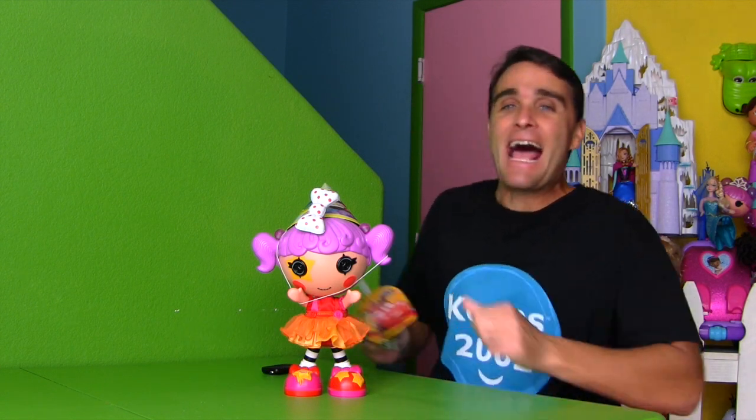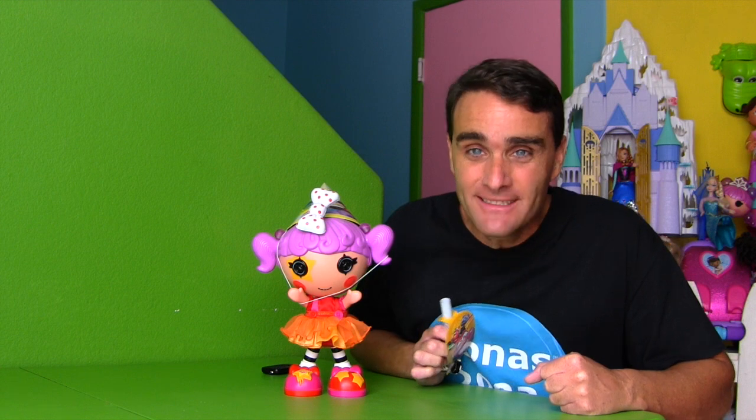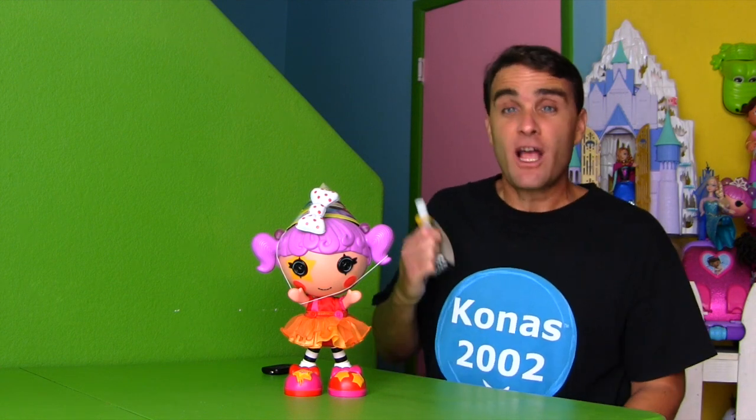Happy birthday Peanut Big Top! It's Peanut Big Top's birthday and it's a special day! So I wanted to make Peanut Big Top a special La La Loopsie cake!